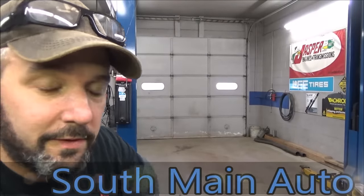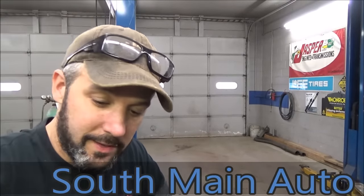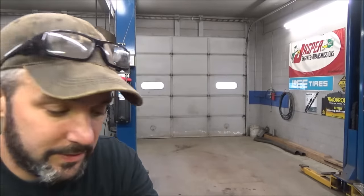Hey there viewers, welcome back to the Stealth Main Auto channel. Got a little car we need to look at - it's a Honda, and it left the guy riding the old shoe leather express all the way back home. He stopped in yesterday and said he had a little bit of noise under the hood on the driver's side, couldn't really explain it well. It kind of changed all over the place with what he was describing, so I said drop it off tomorrow and we'll have a look.